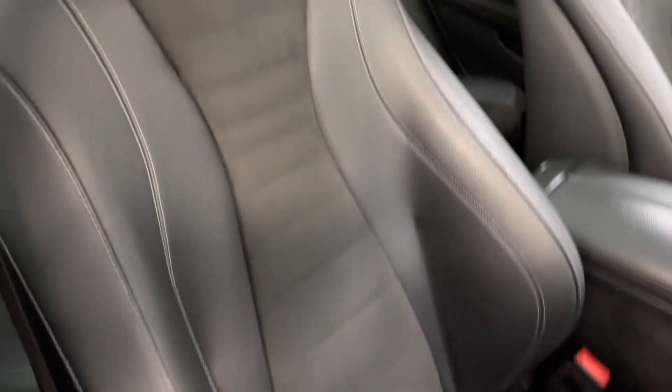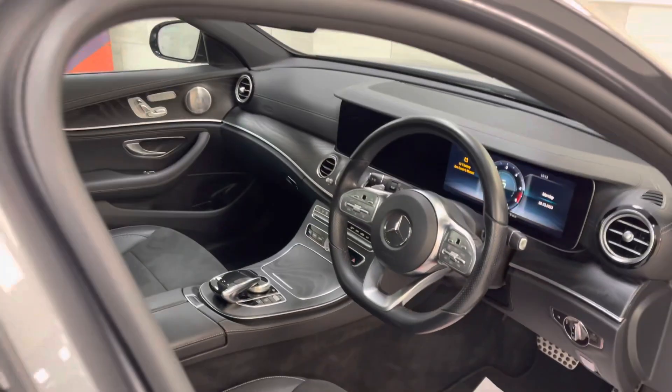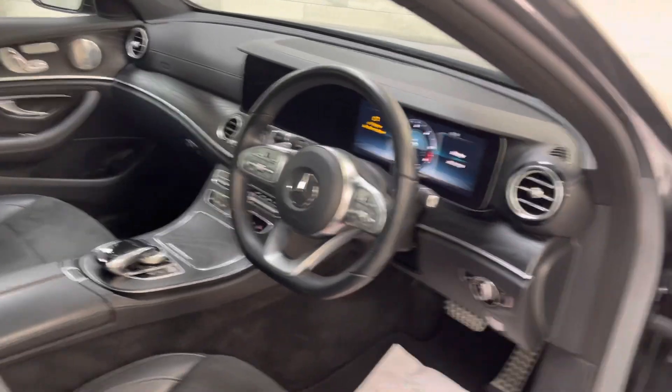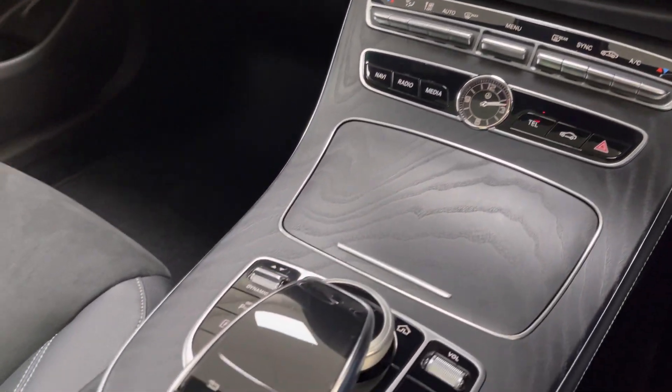It's just a stunning car. I've test-driven this vehicle myself, drove it back, and I'm very impressed. Big upgrade from the previous generation. It's stunning.